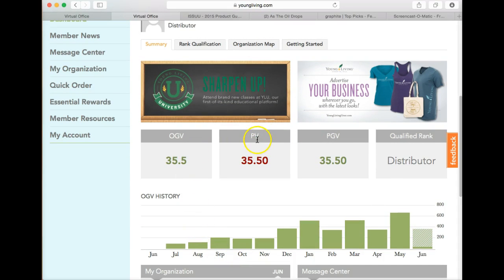This is my summary. This gives me information within my organization, my personal volume, my organizational group volume — this is just June 2nd — and this also gives me my history. As you notice, as time has gone by I order more and more and you can see where I have some spikes here.